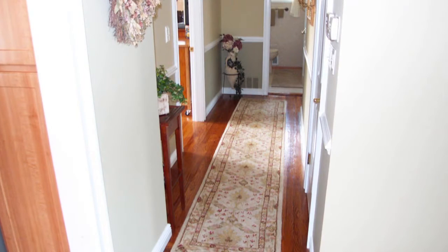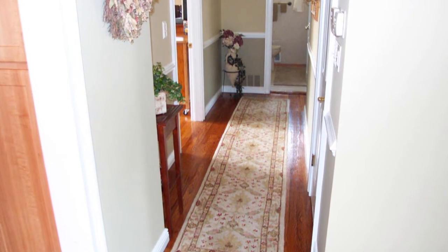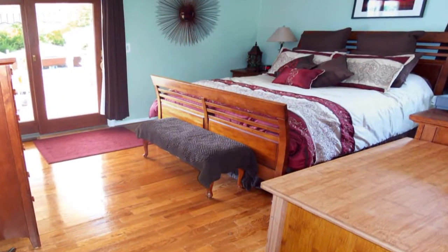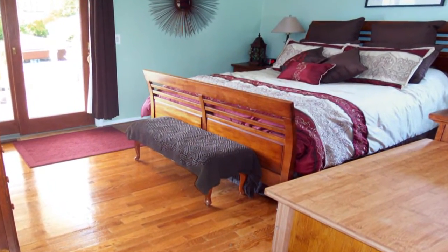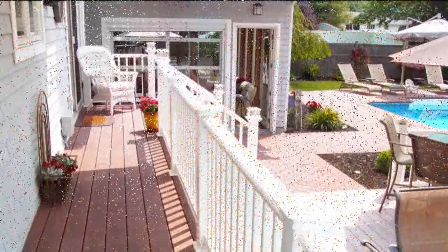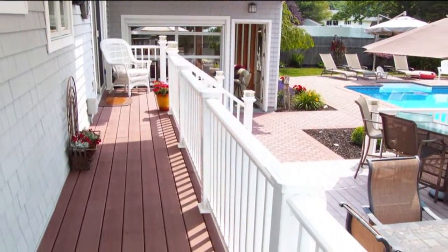As we travel out the kitchen and down the hallway, we pass ample closet space to the first of three bedrooms on this floor. This one is the original master with walk-in closet and a full bath. There are sliders to the back porch allowing a great view from this location.